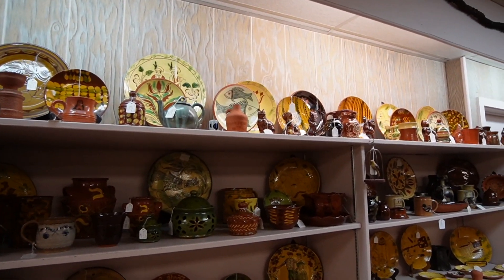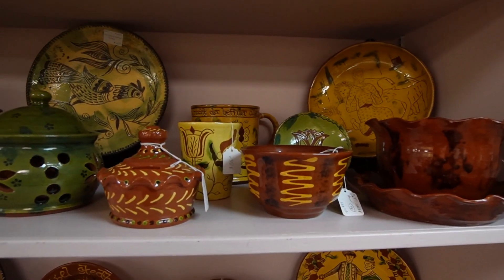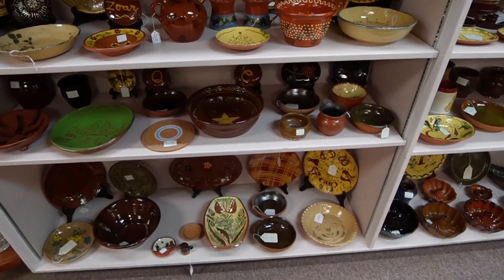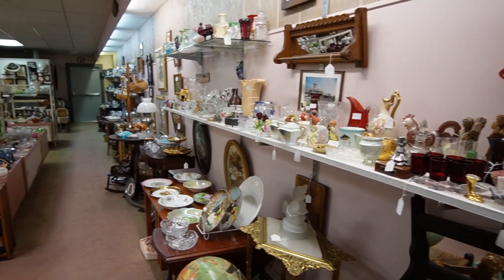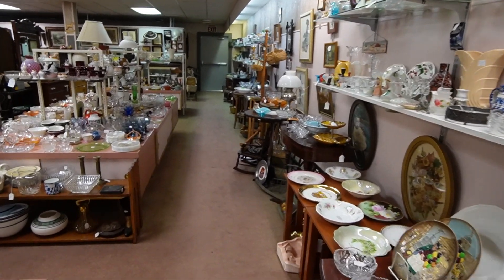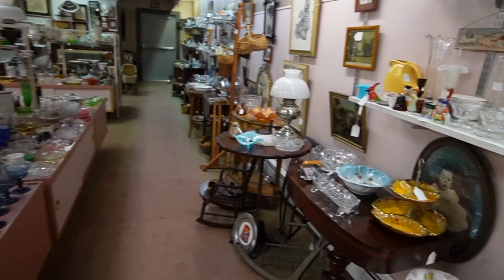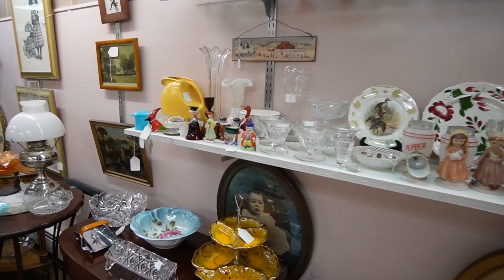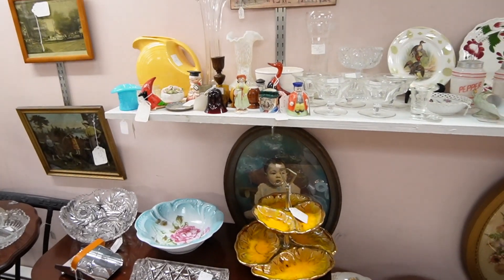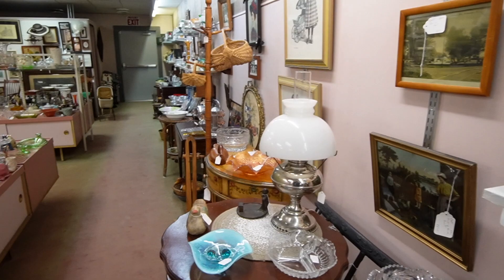Here we have some more Pennsylvania redware — some beautiful pieces. Now I'm walking in the opposite direction because I have a tendency to spot things I missed. Hopefully we spot a few more goodies. We've pretty much been through the whole store. Those cases up there I might want to go through again because they had some magnificent pieces.